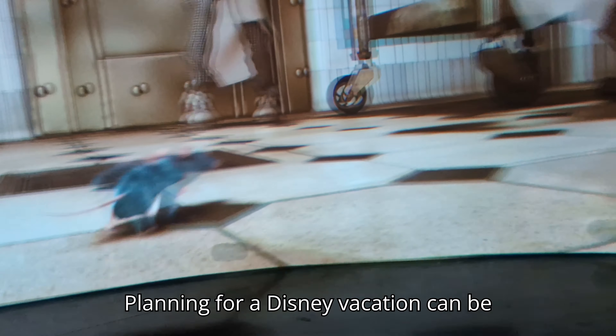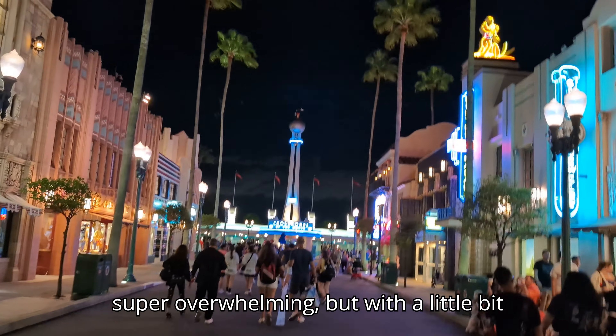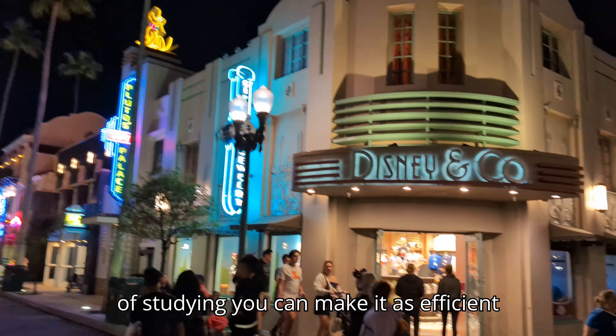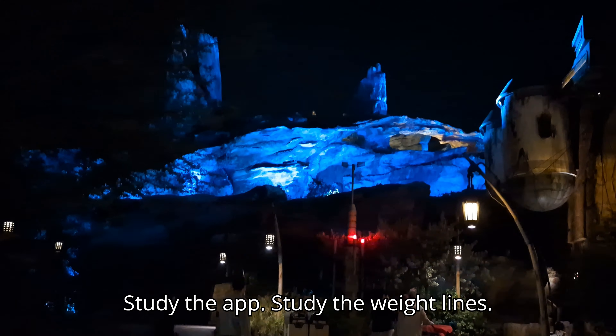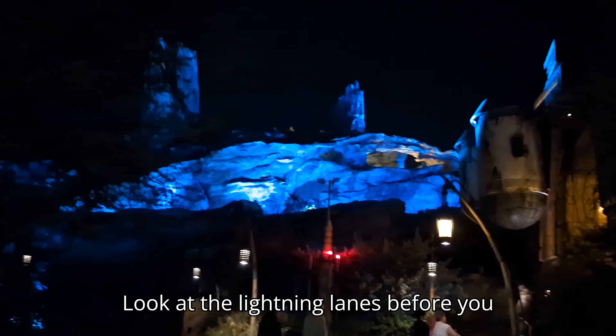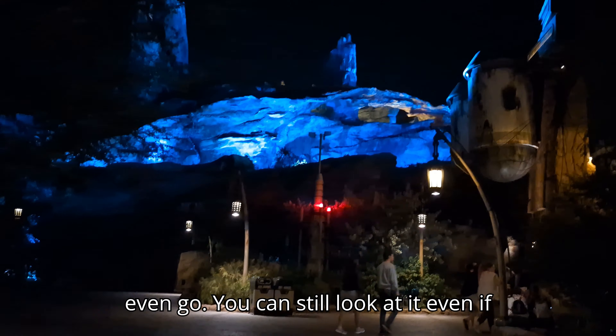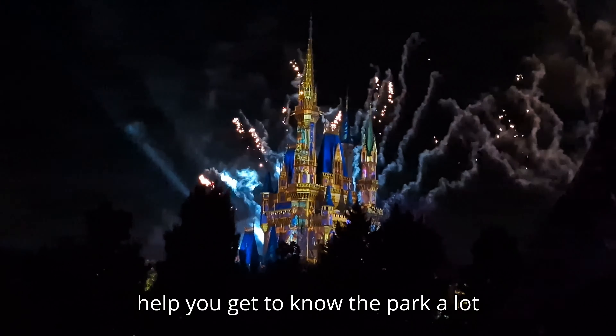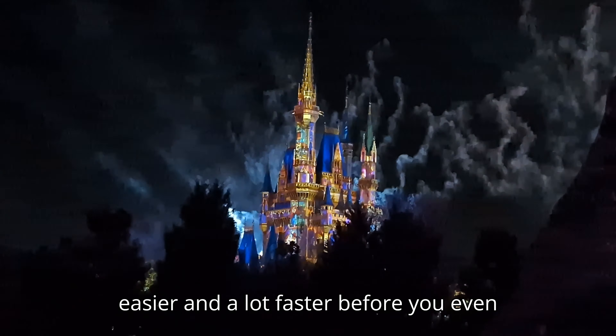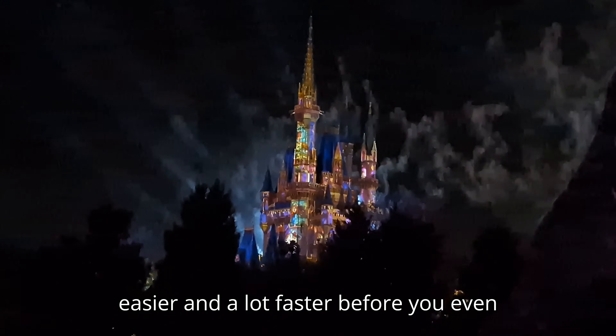I hope this video helps you plan your Disney vacation. Planning for Disney can be super overwhelming, but with a little bit of studying you can make it as efficient as possible. Study the app, look at the wait lines, and look at the lightning lanes before you even go — you can browse the app even if you're not at the parks. This is going to help you get to know the park layout and systems a lot faster before you even arrive.